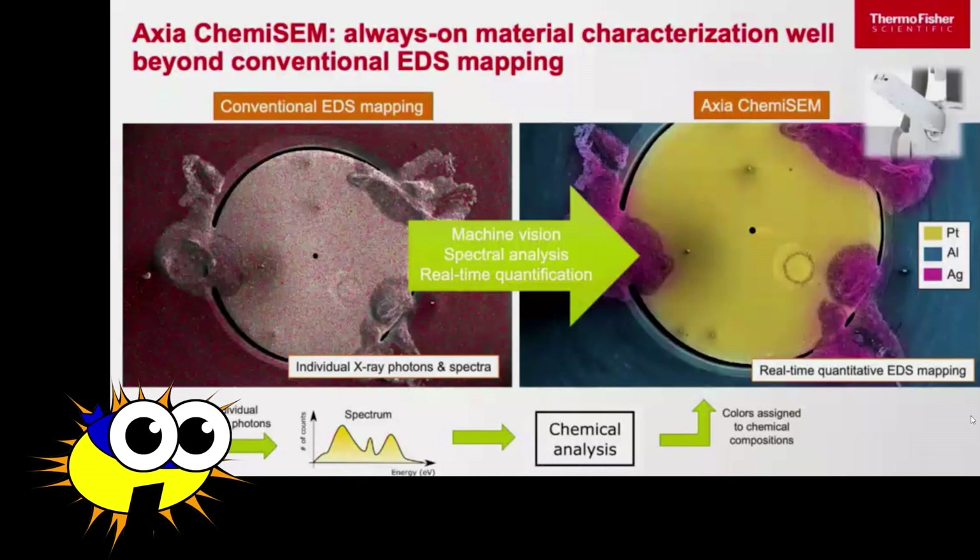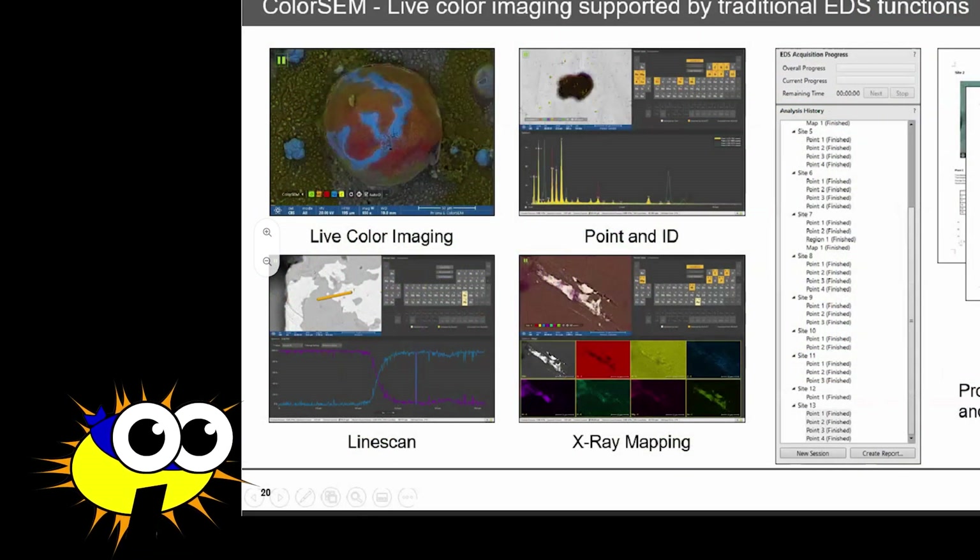Each element is assigned a color, and the most plentiful element in each image segment will determine the color that is applied to that segment. As a side note, it appears that ColorSem only measures elements in atomic percent, not weight percent. That is how ColorSem works, and it is how it is able to create a color image so quickly. You may say that ColorSem is just a different method and is still EDS mapping. Unfortunately, Thermo Fisher does not even believe that — they separate ColorSem from EDS mapping in their presentations and in the software itself. ColorSem is not EDS mapping. This entire approach, whilst novel and fascinating, has a number of fatal flaws endemic to its design that make it entirely unsuitable for data acquisition.